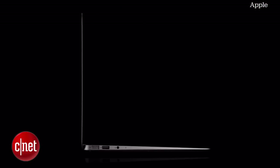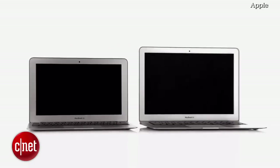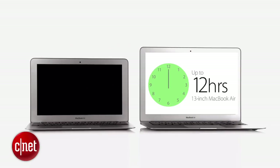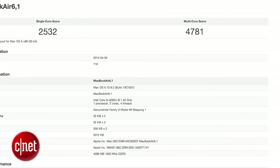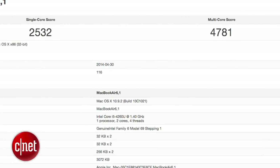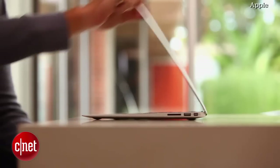Everything else pretty much remains the same spec-wise, but you'll get better battery life, with the 11 inch increasing from 8 hours to 9 hours, and the 13 inch bumping up from 10 hours to 12. Geekbench benchmarks show that the new Airs show a slight performance boost from the previous models, with improved single core 32-bit scores and multi-core scores as well.